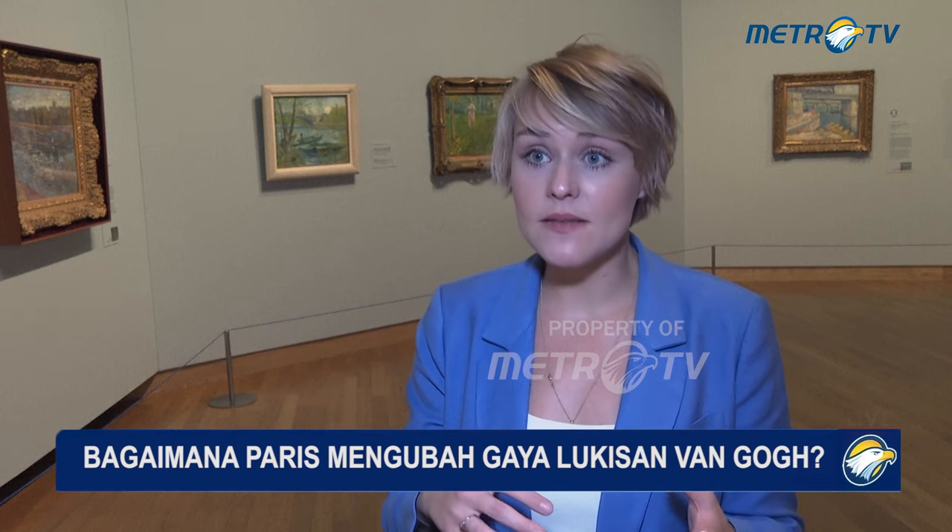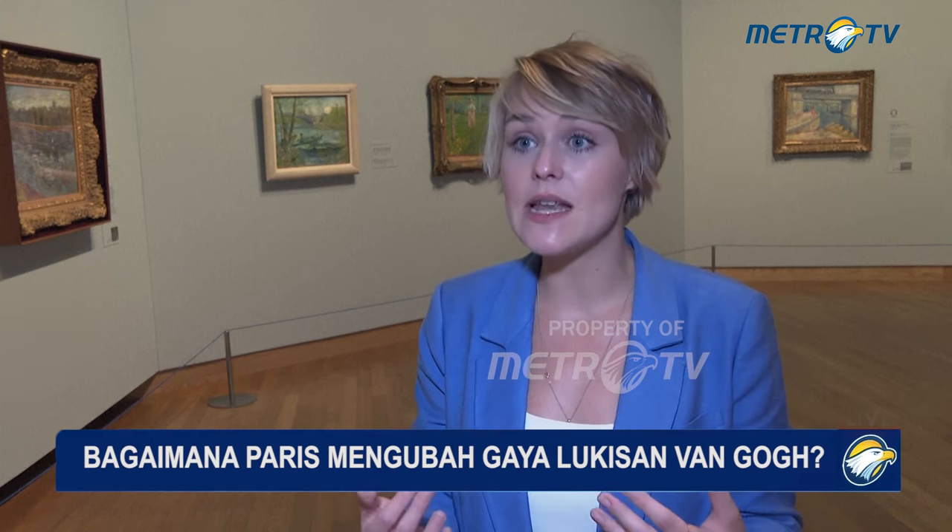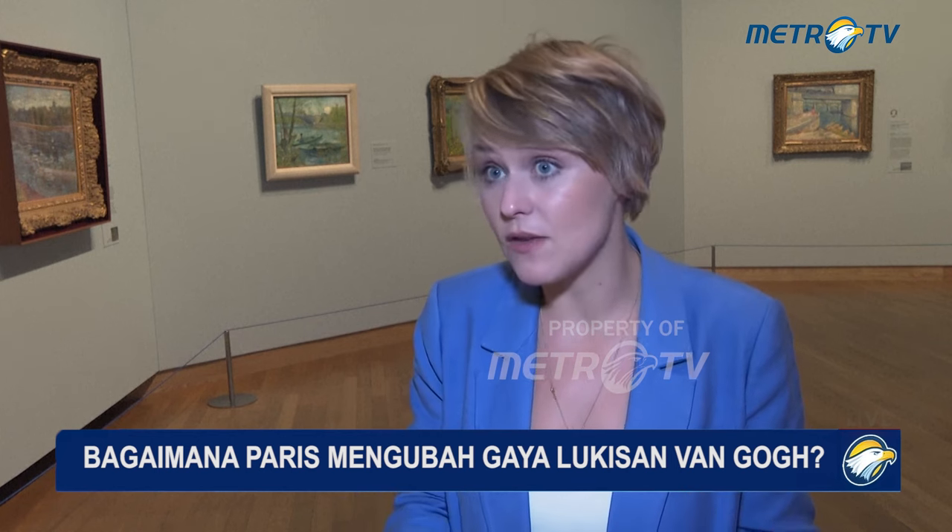For Van Gogh, the two years that he spends in Paris mean a radical shift in the way that he works. From 1886, when he arrives, until 1888, his painting style undergoes a real revolution. He starts to paint much more colorful works, adopts looser brushstrokes, and really sees that the modern way of painting in a much more impressionist style is more suited for the art market in Paris — and that's exactly what he wants, because he wants nothing more than to start selling his works.